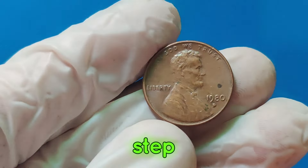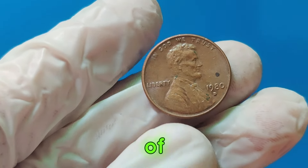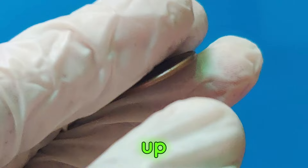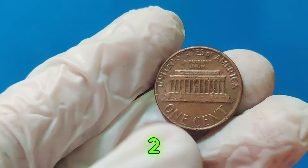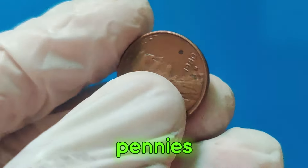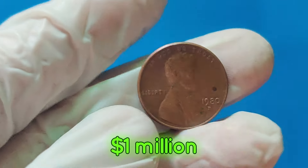Now, let's take a step back and look at other valuable pennies in history. The world of coin collecting is full of fascinating stories and extraordinary finds. First up, the 1943 copper penny. During World War II, most pennies were made from steel to save copper for the war effort. However, a few copper pennies were mistakenly minted. One of these rare copper pennies sold for over $1 million.